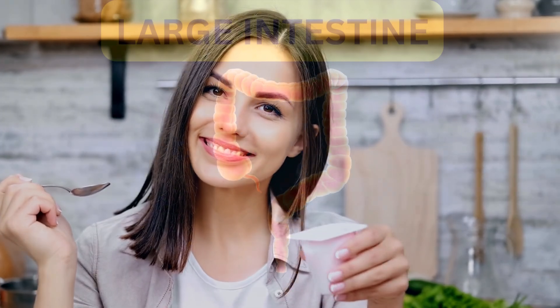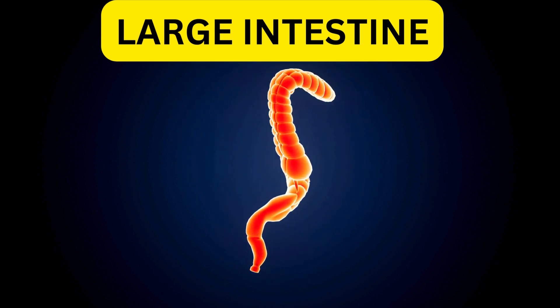In today's video, we're going to learn a little about the intestine in general. First, we will discuss the large intestine.